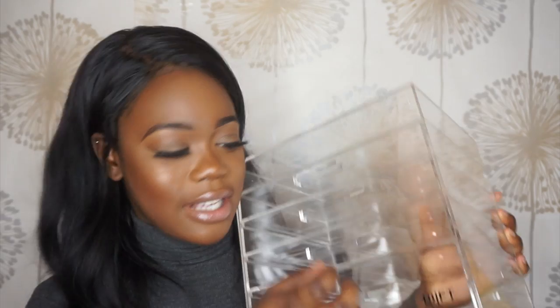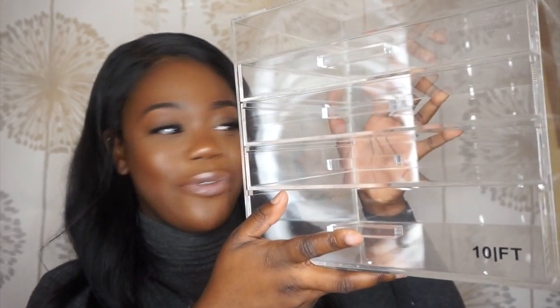But before we get into the giveaway, I want to tell you about this lovely acrylic makeup storage. I literally love everything about this box. It's got enough compartments for all my makeup, and because it's acrylic, it's a lot easier to clean. I used to use one of those plastic storages before, and my eye pencils, eyebrow pencils, or lip pencils were very hard to clean off. With this, all you need to do is wipe it down and it's clean. The best bit is you can see through it, so I can see what's in my collection.